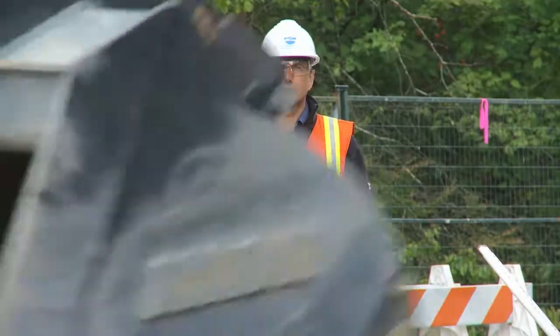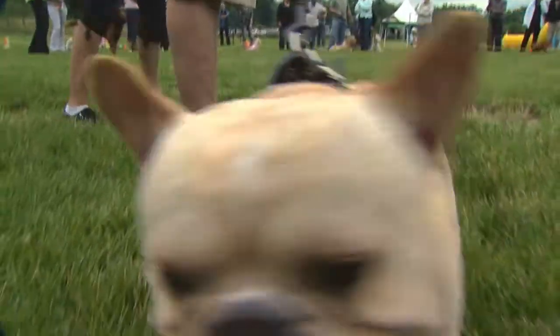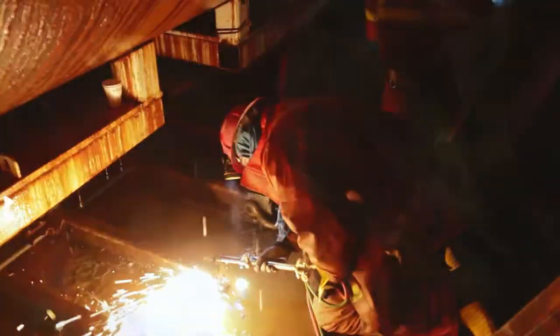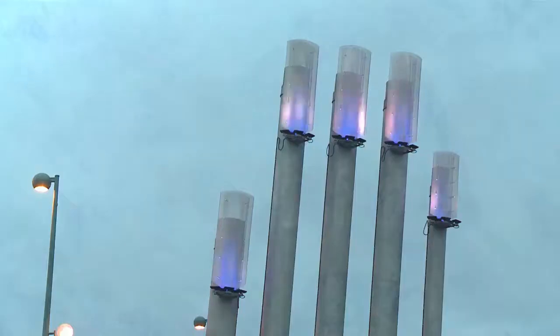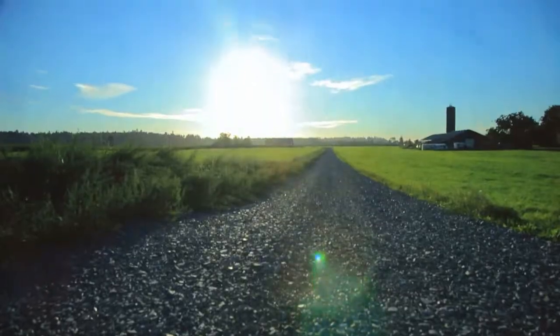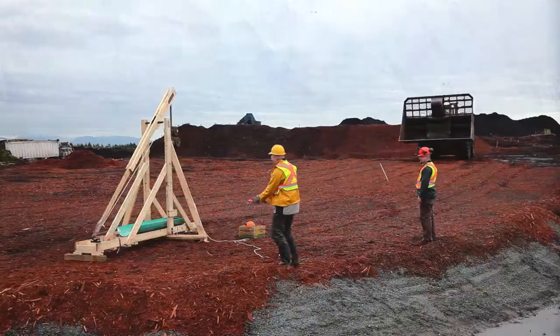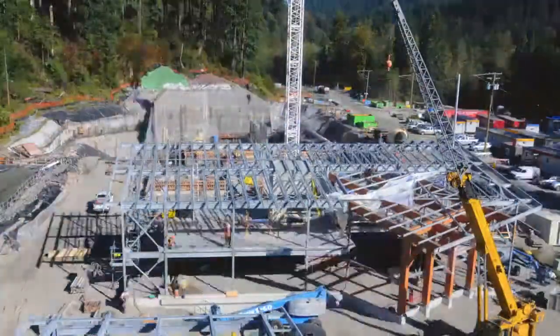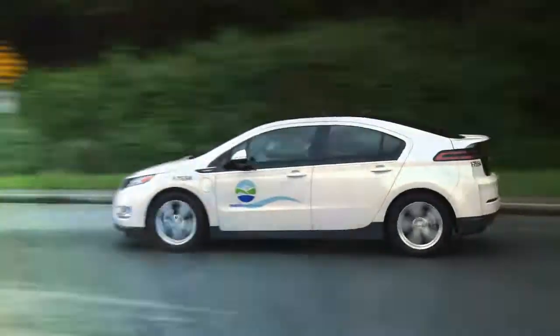Metro Vancouver's award-winning video series highlights topics you may not consider when you think about living in our region. Where are the next million people going to live? How do you bore a water tunnel under Grouse Mountain? How is eating fibre linked to generating electricity? Can you use light to disinfect drinking water? Plus, you'll never guess what we found in your garbage. Clean air, safe drinking water, waste reduction, and more — get behind the scenes for the major projects, cutting-edge science, and innovative solutions that sustain our livable region.